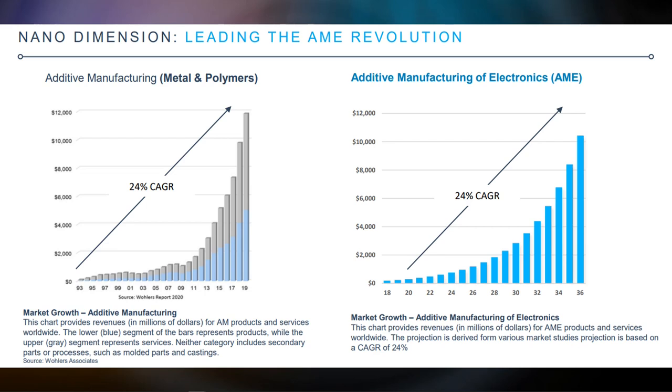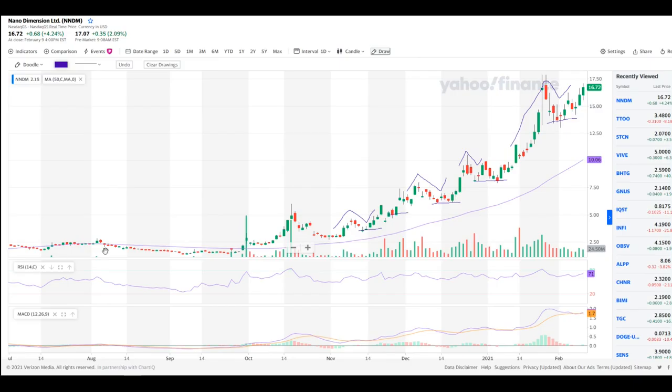In terms of growth, additive manufacturing of electronics components (AME) will face a compound annual growth rate of 24% in the coming years. And looking at the chart — it's a beautiful bullish chart. The momentum indicators are showing strong support: MACD and RSI are both curling up in a really beautiful manner. The incoming volume spikes are consistent and repeating themselves, forming higher lows and higher highs with reasonable pullbacks, forming a true bullish trend that has been consistent for four to five months.